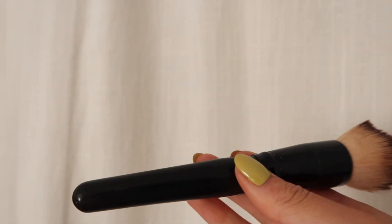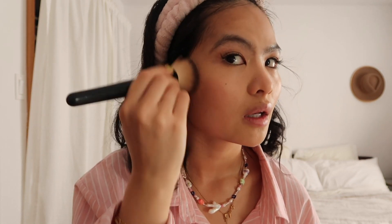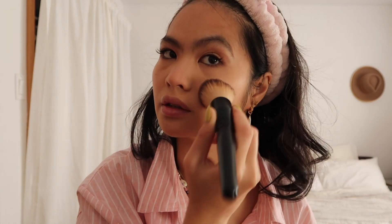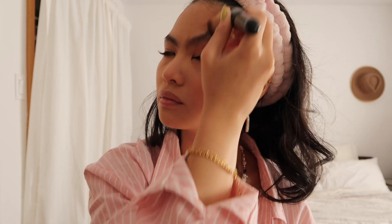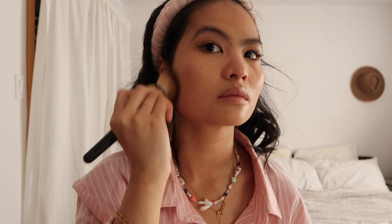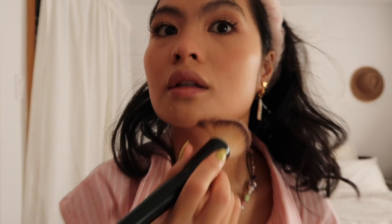Next, I'm going to take another brush and blend in the contour. You want to be light when blending so you don't make everything budge. Blend, blend, blend. This might seem like a lot of makeup, but it's really not — you're just using a lot of products and applying a little bit of each. Blend until you can't see much, and bring it down your neck a little bit.